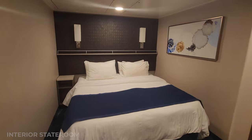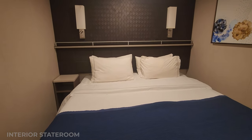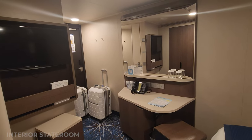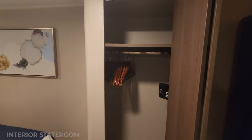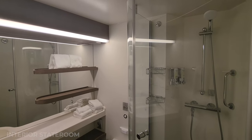Lastly, here's a look at an interior cabin. As you can tell it's really nicely decorated, but it is small. I found the storage to be very lacking, but it's a very clean space. This is a brand new ship and I liked it just because of that.